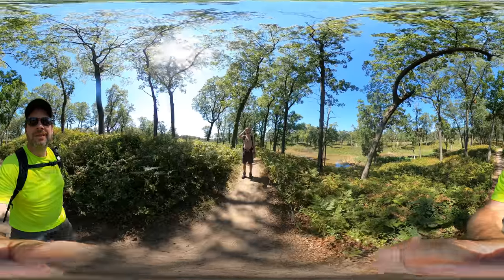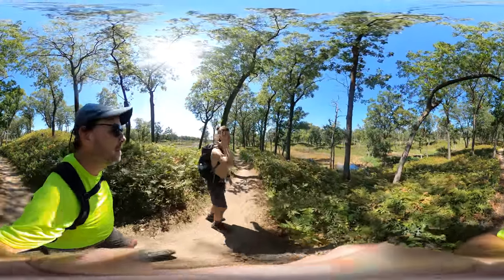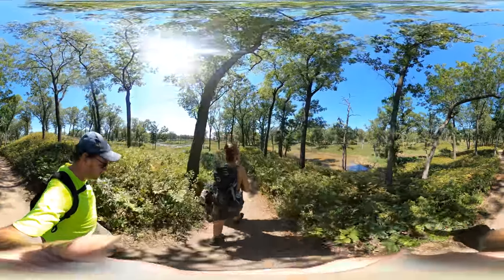Alright, we're over here at the Miller Woods Trail, still a part of the Indiana Dunes National Trail.